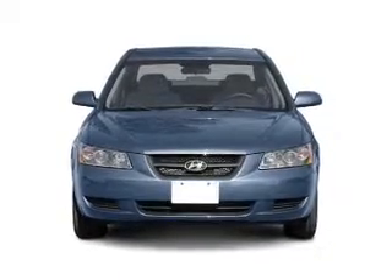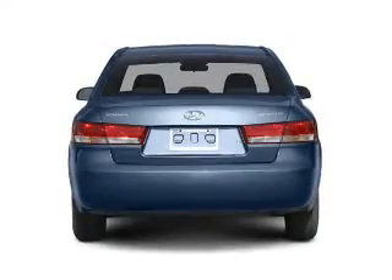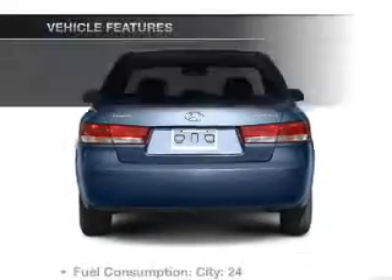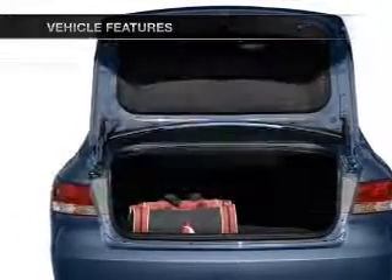With an efficient four-cylinder engine driven by an automatic transmission, the anti-lock braking system will help deliver you safely to your destination. And with these notable features, you won't want to miss out on the opportunity to own this amazing ride.